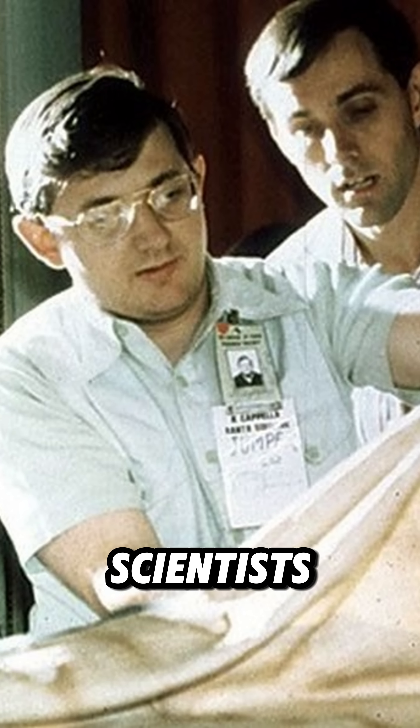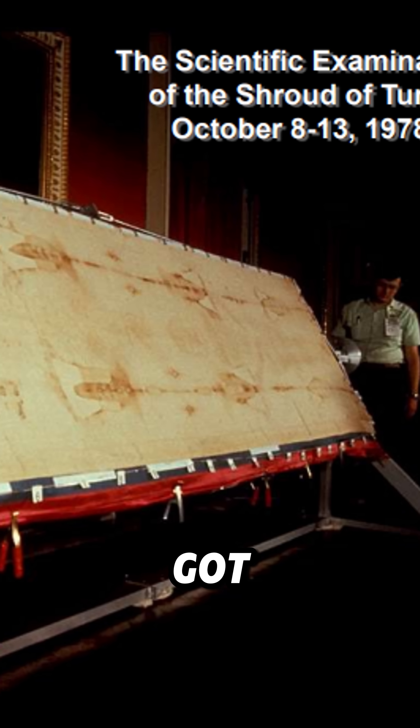In 1981, scientists confirmed the images of a real, crucified man, but they couldn't explain how it got there.